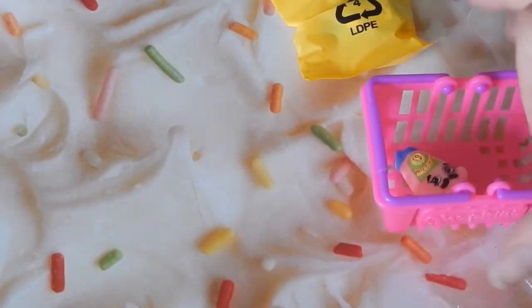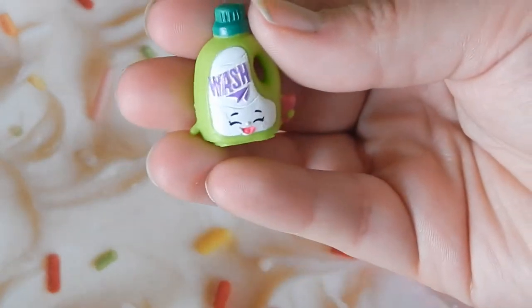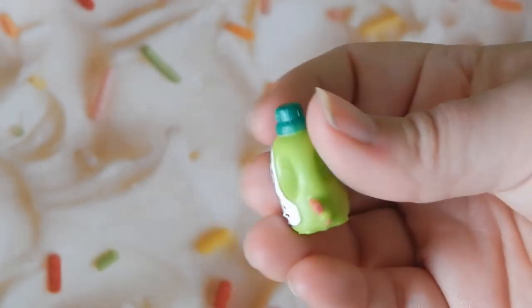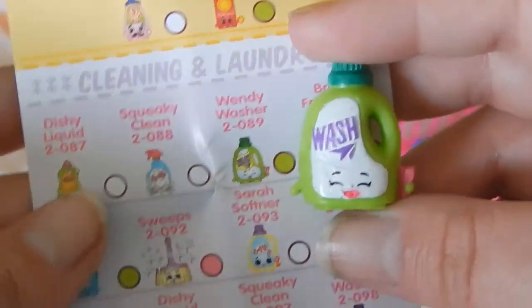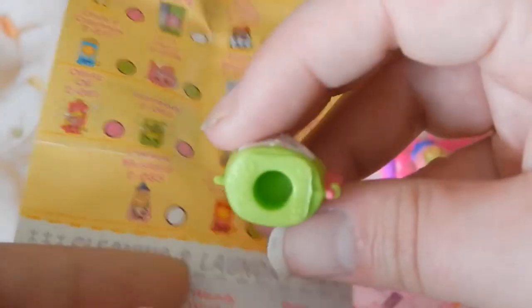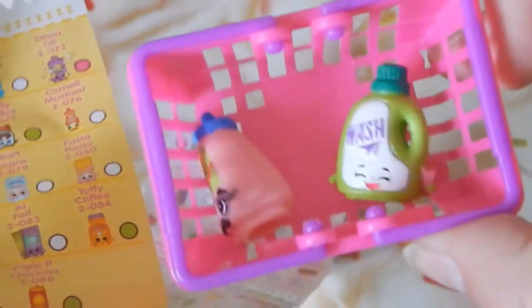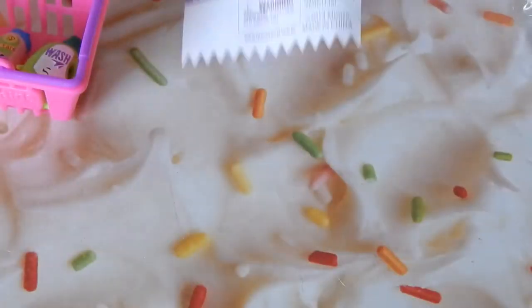Let's put Kernel Mustard in his basket — he's waiting for his friend. The next one — oh my god, it's so cute, it's a little washer! I'm not sure if it's dish soap or laundry detergent, but it's Wendy Washer and she is RARE! These are also pencil toppers, so you can put them on pencils. Kernel Mustard and Wendy Washer!